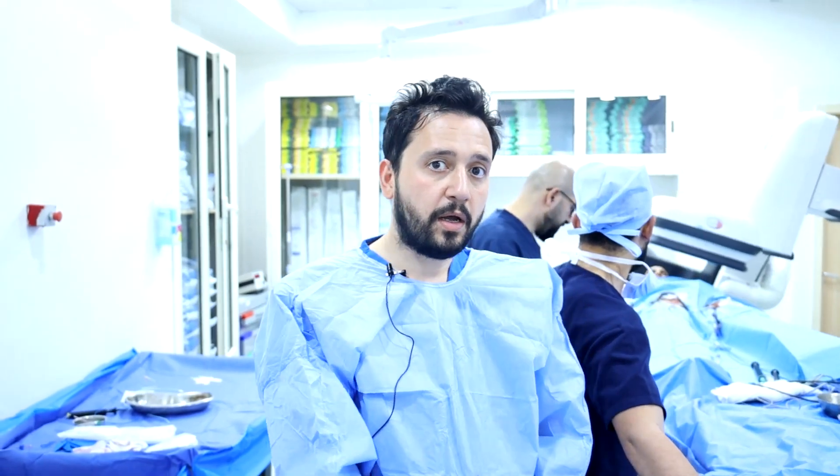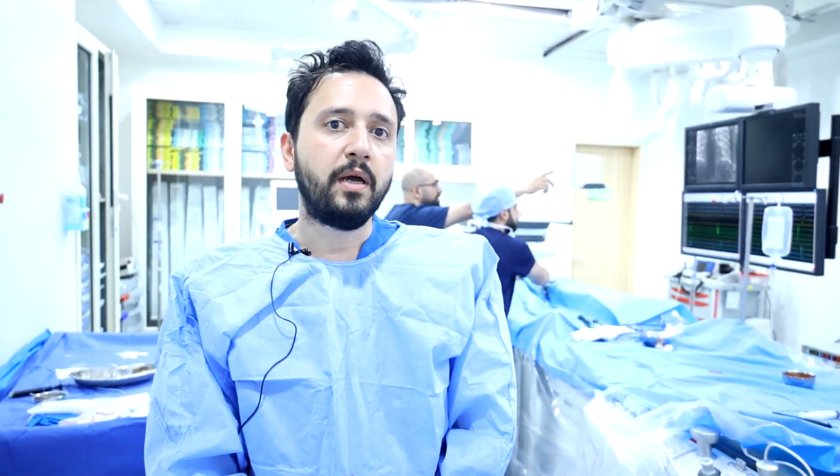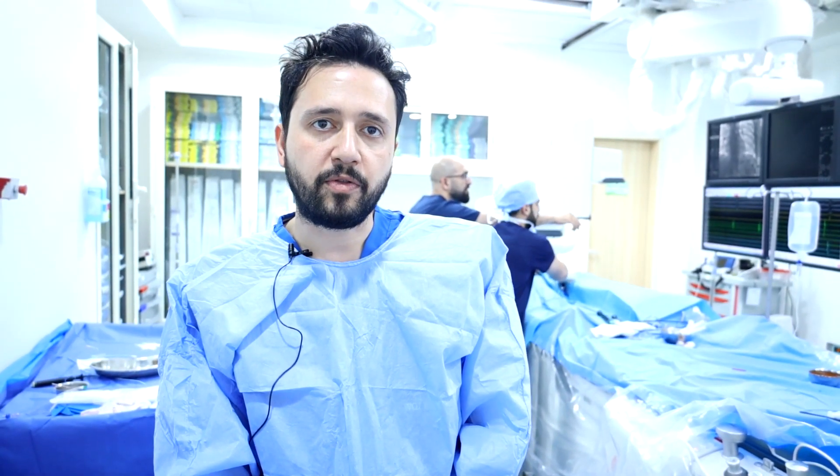At the beginning of the procedure, we failed to enter via the right femoral vein axis, even using ultrasound guidance, so we went to the left side. It was much easier on the left groin area. We were able to introduce three femoral sheaths and a long sheath through which we introduced the ablation catheter.